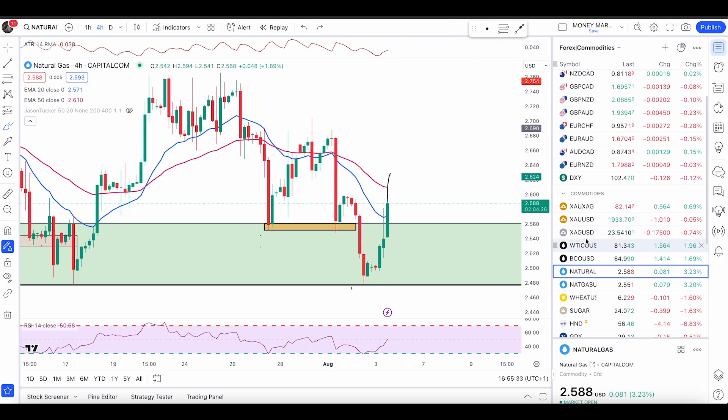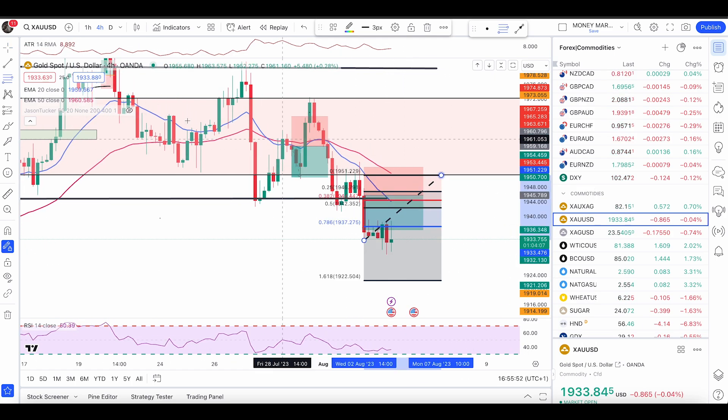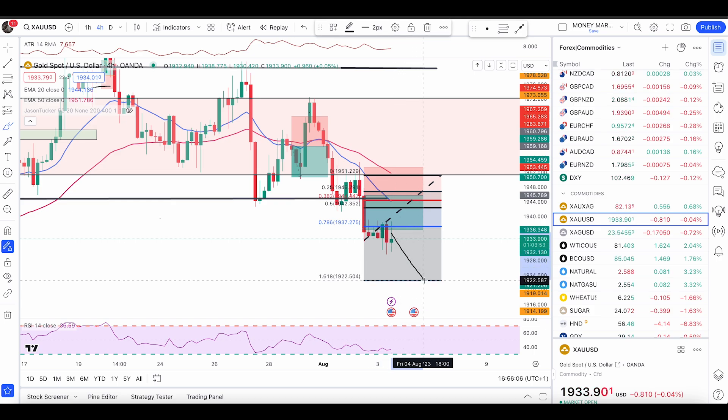Next we have gold. Gold is pushing down nicely. As you can see, we still did not get a 50% retracement, but the 78.6% retracement sometimes acts as a very good resistance and that pushed the market down as well. So we might get a push down from here to the 1.618 retracement, and then a possible pullback and a further push down.